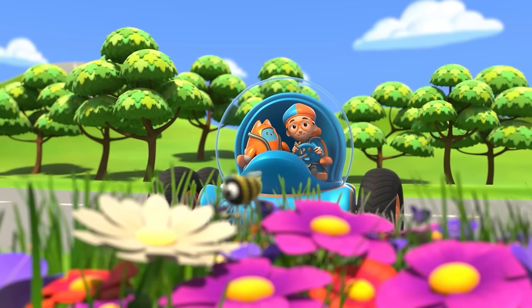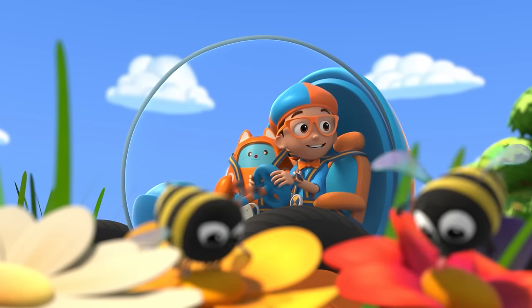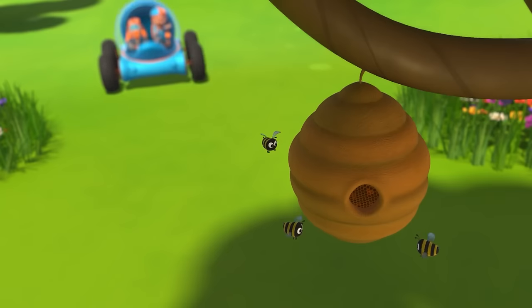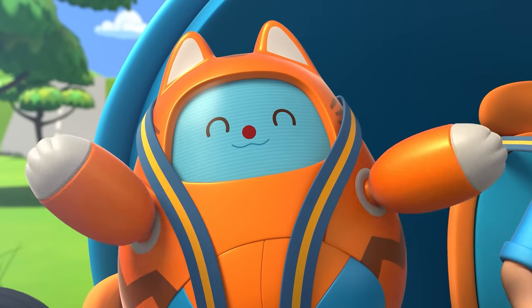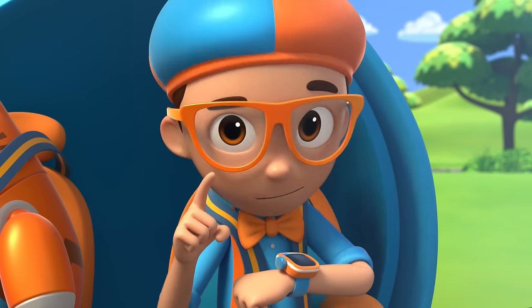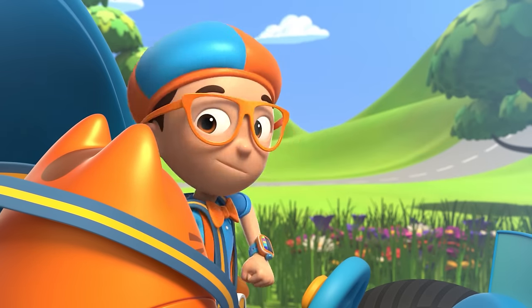That bee sure seems busy — and so does that one, and that one! Those bees are busy making honey! I wonder, how do bees make honey? Yes! Let's go into the beehive! I'm gonna need wings and the excavator arm! Wings, excavator arm, confirmed! Activate Blippi Station!